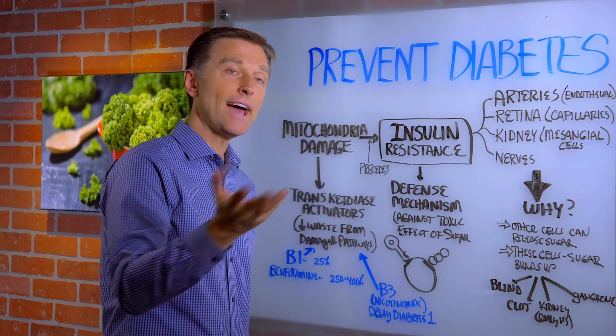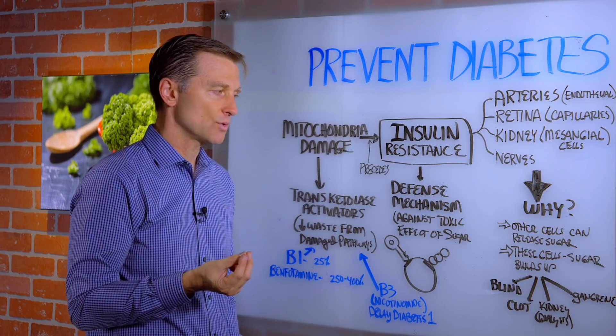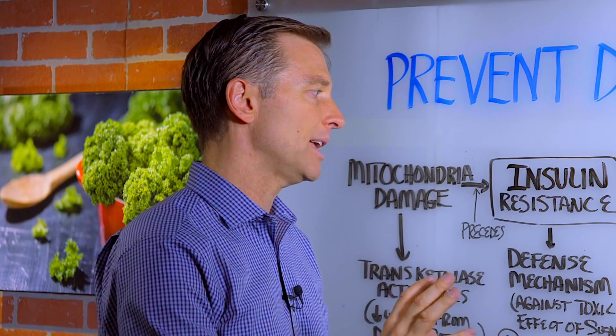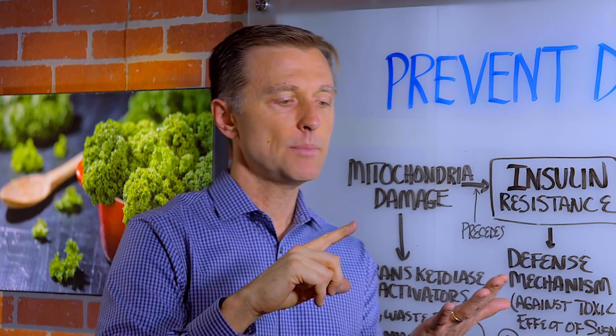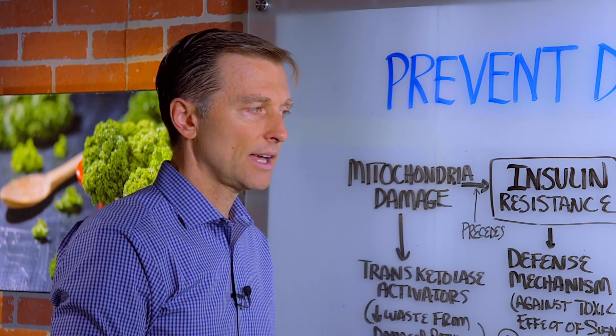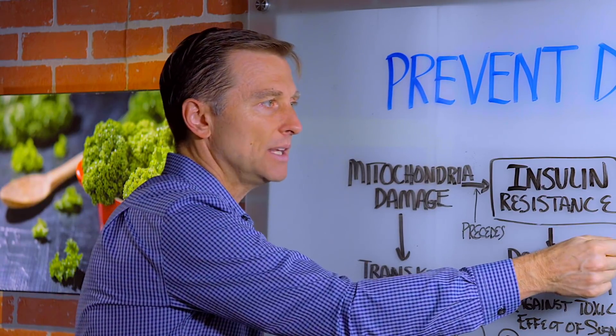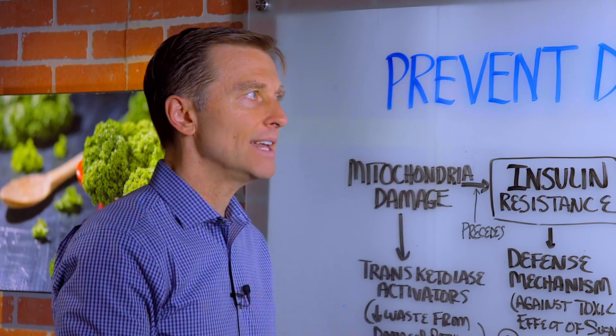If you wanted to prevent diabetes and you didn't have it, I think you'd be fine with regular B1 — but make sure it's natural. I'll put some links below for what basic eating plan you need to be on, and that has to do with the combination of a ketogenic diet with intermittent fasting. But these are two other nutrients that I think are very beneficial if you already have insulin resistance, diabetes, or you're interested in preventing diabetes.